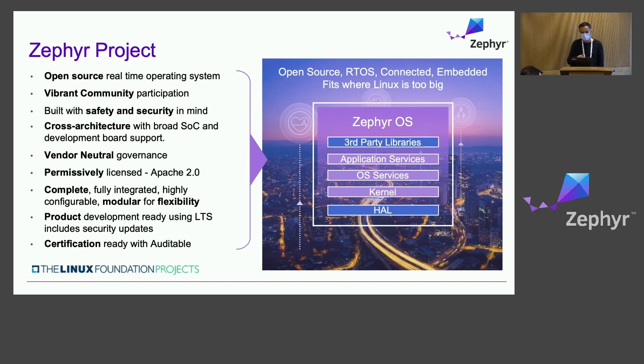Coming back to the idea of focusing on safety and security, the project issues its own CVEs, follows security practices, and there's a push towards certifying it — to have an auditable branch, a series of certificates that are important for those who have to ship products that comply with safety requirements.